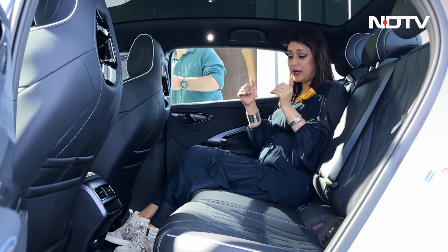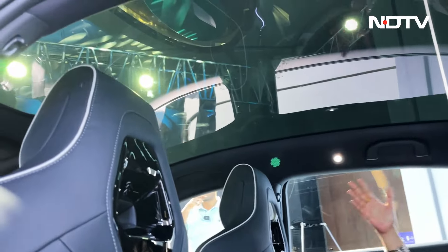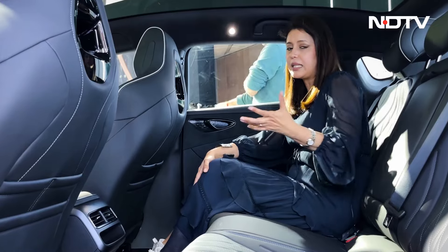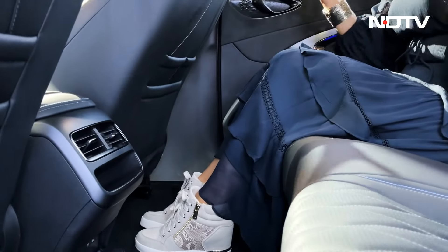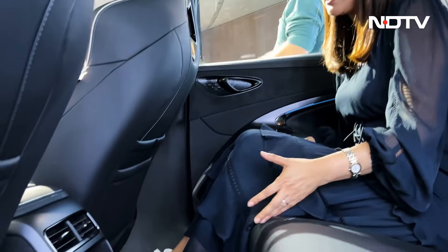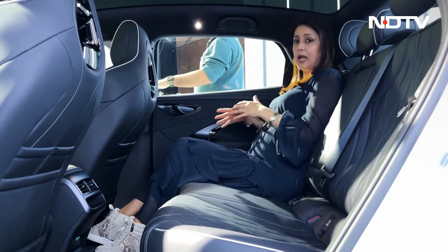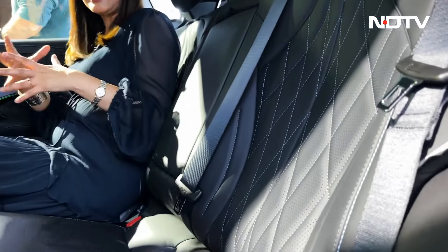The first thing I noticed in the second row is how massive the panoramic sunroof is — almost end to end, one of the largest I've seen in any car. The legroom is impressive because BYD uses their updated e-Platform 3.0 and a technology called Cell to Body, which allows them to pack cells more efficiently without raising the floor. The knee room is ample, foot space is ample, and despite the wide seat, you sit very comfortably with good thigh support. The seats are well-designed and the stitching adds to comfort.